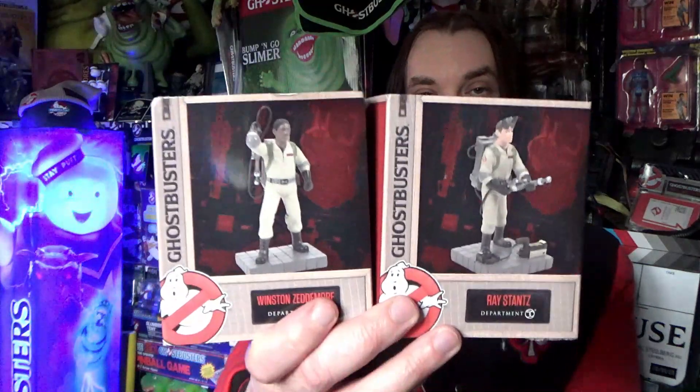I've got these Department 56 figures. Department 56 do Christmas villages — I've got a couple of those. I've got Stay Puft and Slimer. There are lots of others to get: I still need ECTO-1, the firehouse, the library, and they're bringing out new stuff like Terror Dog, Dana, one of the Ghostbusters putting in the trap, and a containment unit. So slowly building that up — we've got Ray and Winston here. I'll be doing a separate video on these.